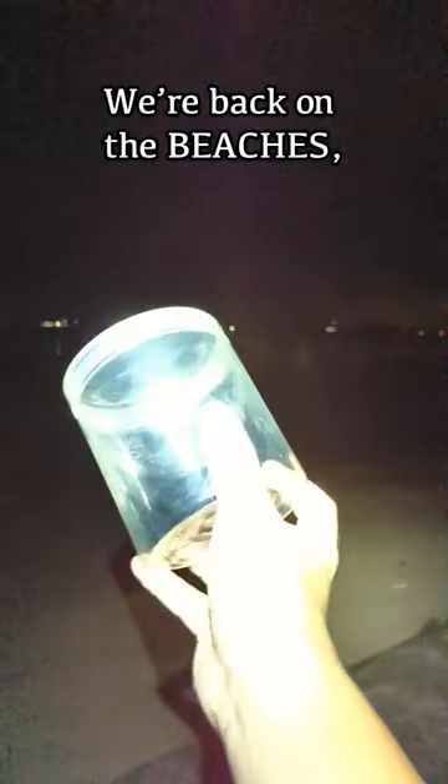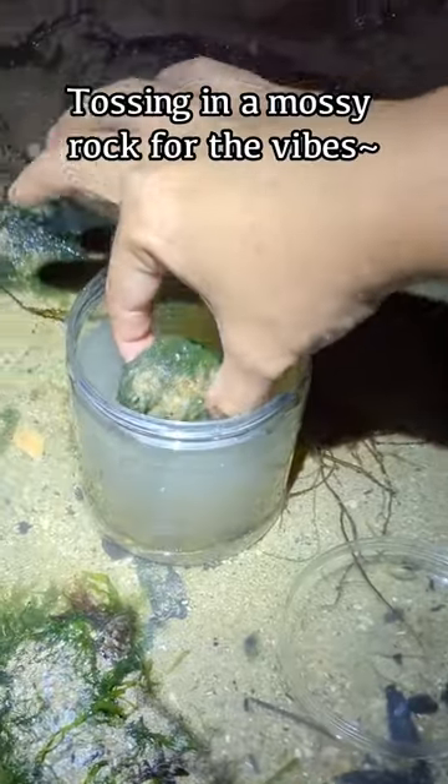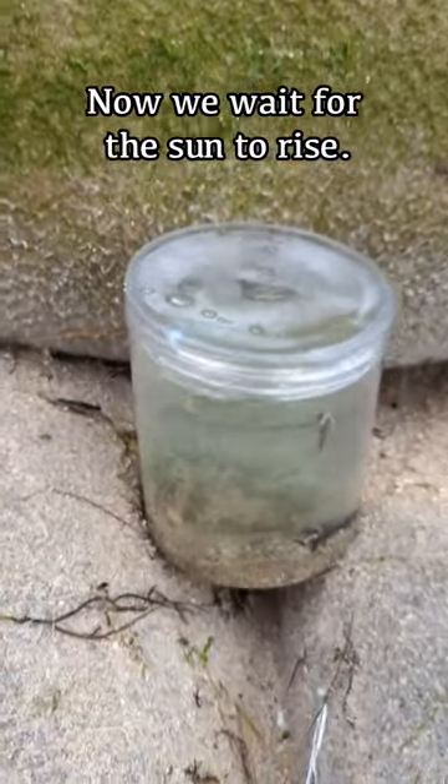Hello, peaches! We're back on the beaches. It's kind of dark, so we are just going to do a quick scoop and toss in the mossy rock for the vibes. Now we wait for the sun to rise.